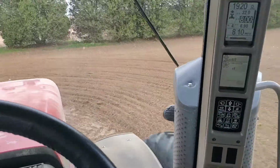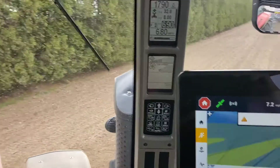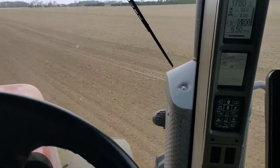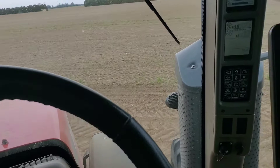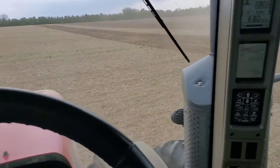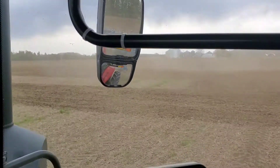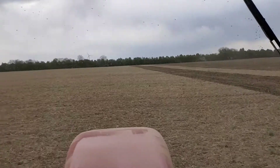What we're actually doing is we've got two identical 28-foot cultivators. I'm going every other swath and Todd is coming in behind me filling in the blanks, so it works really good.